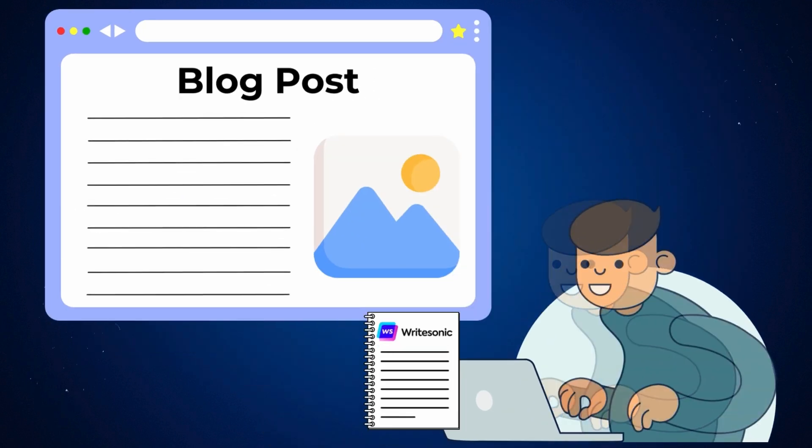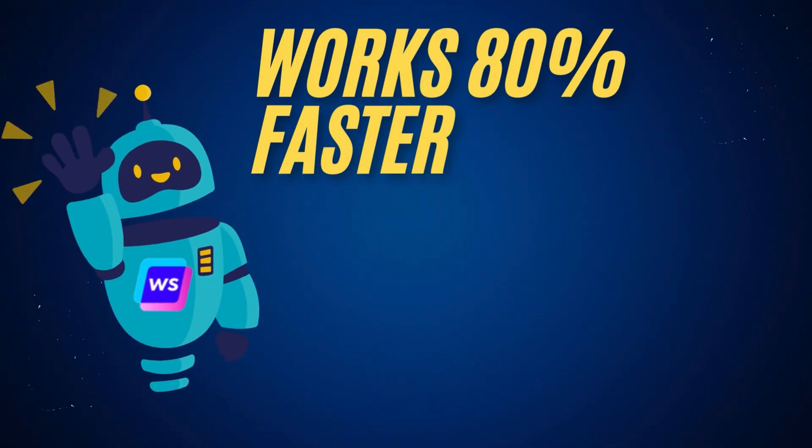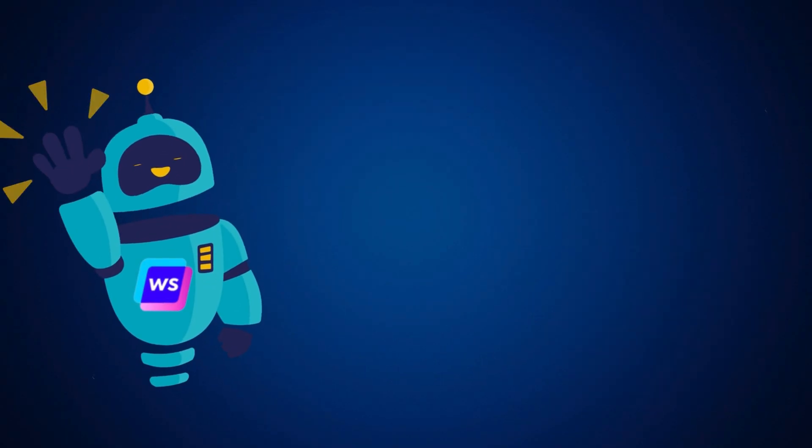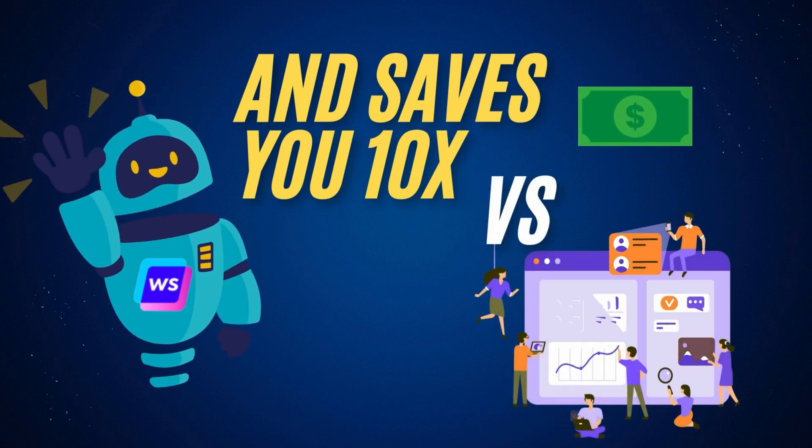Now all I have to do is start writing my blog with the strategies provided by the SEO AI agent, with full confidence that this post will rank higher than ever. Now I know you're thinking it's probably crazy expensive — well, wrong. It works 80% faster than traditional methods and saves you 10 times what you would spend on agencies or bringing in an in-house team. It's like having your own SEO department that does everything for you.